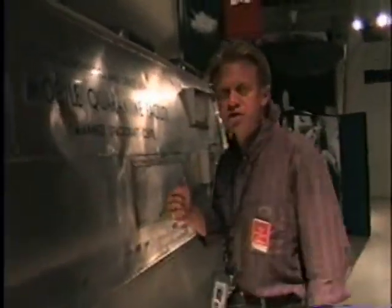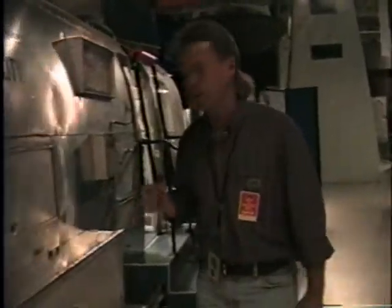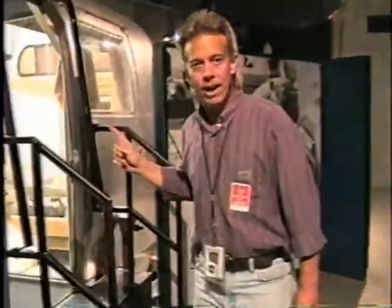Come on, take a look inside — this is where the astronauts went. As soon as they got off the helicopter, after being picked up from the Apollo 11 space capsule, they went into this particular trailer.